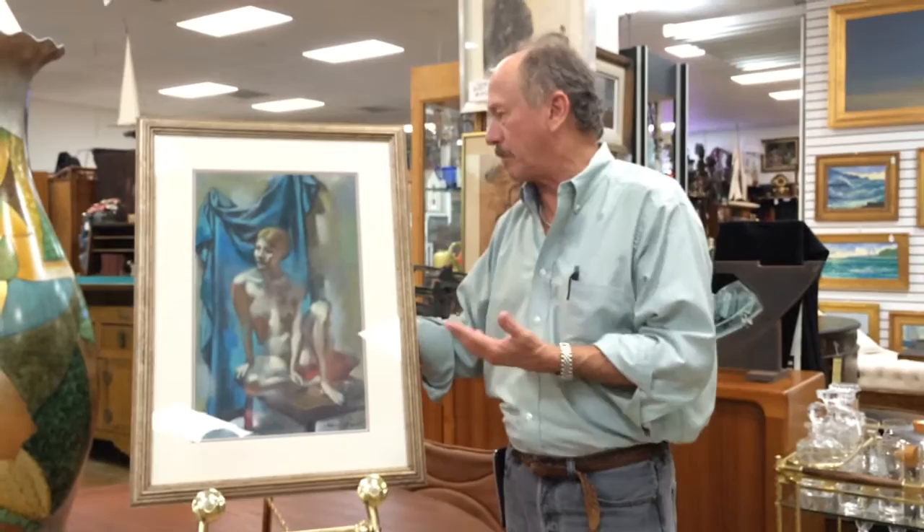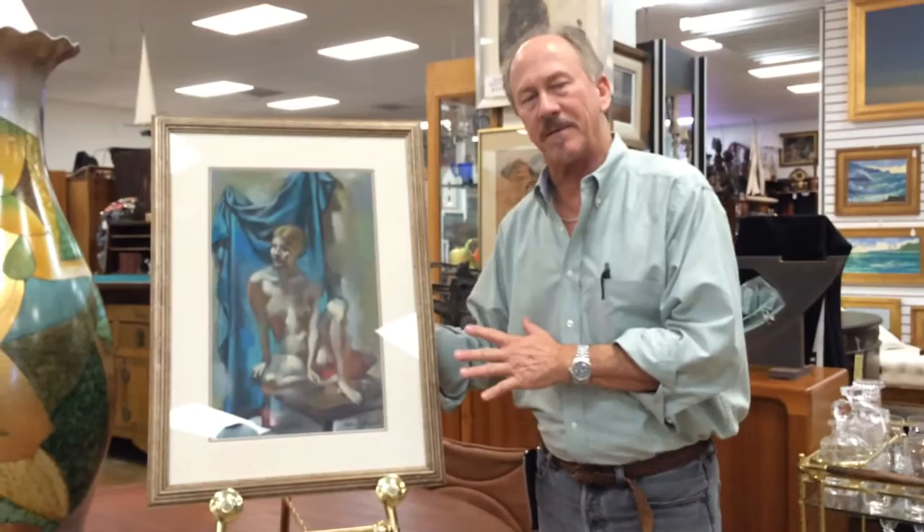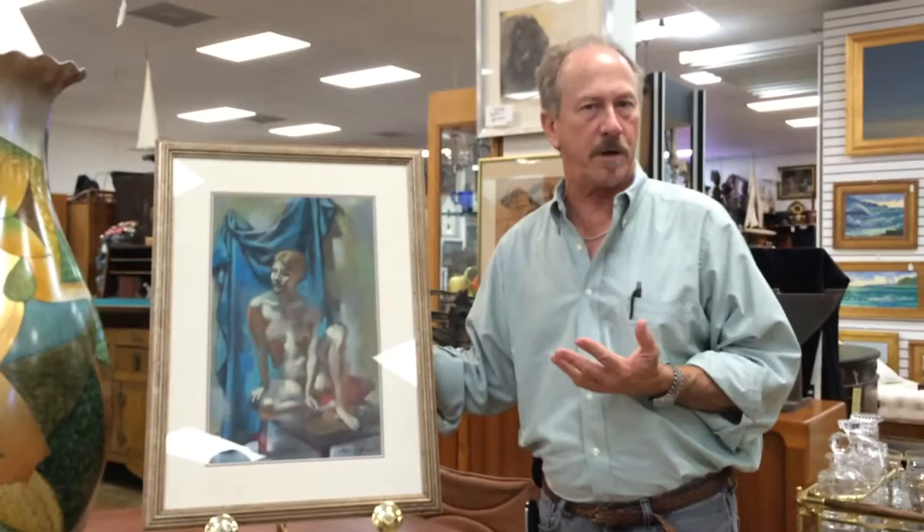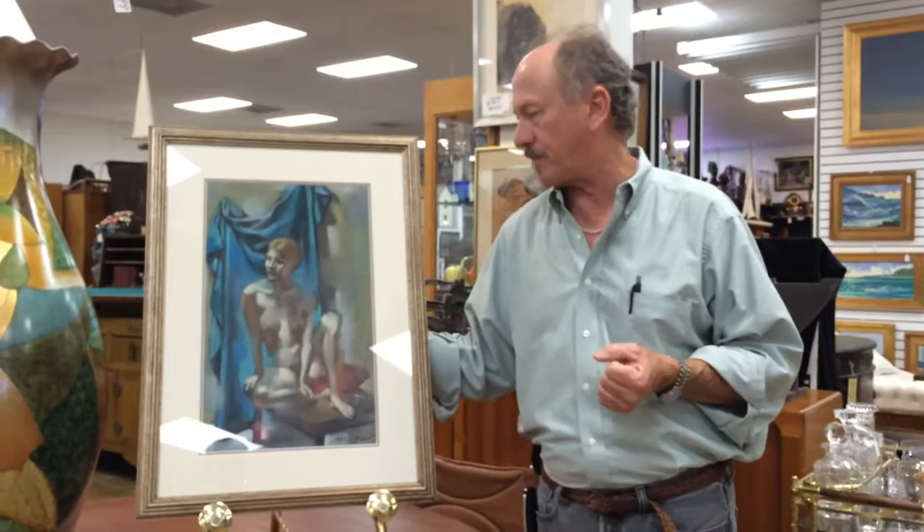What's so special about this is that you can find the oils fairly regularly, but they're tremendously expensive. This is a pastel — very beautiful but much, much less money. It's available for a short period of time because it will be snapped up off the market. You can see it in person here at Gannon's Antiques and Art, or you can find us online.